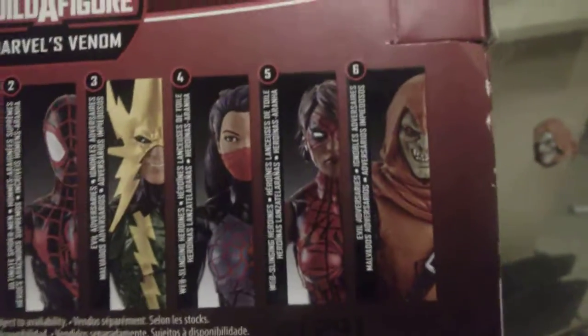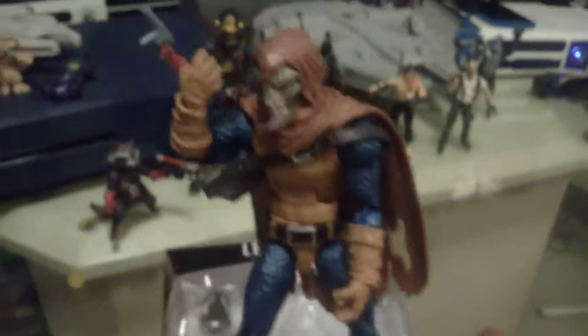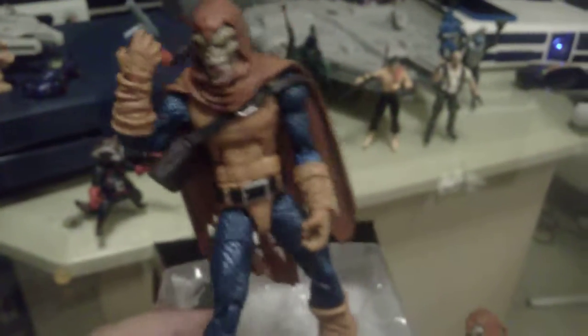Hobgoblin is like the only obscure one that people are probably more sought after. Thanks for watching — that was my haul for Marvel Legends.